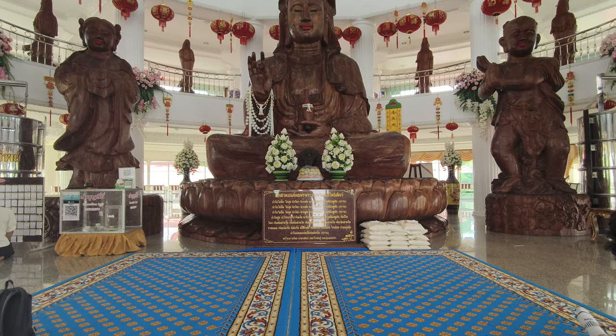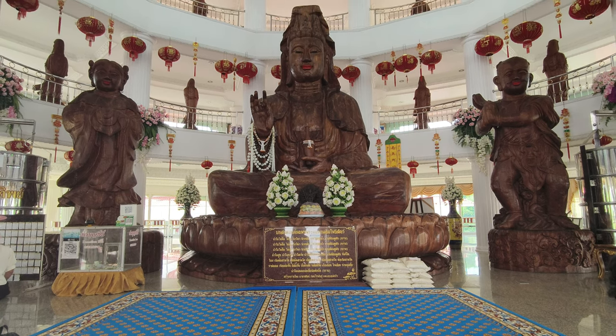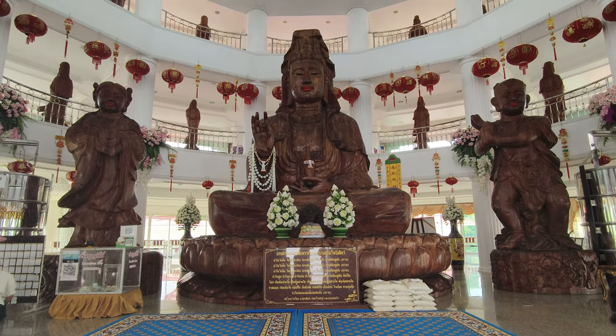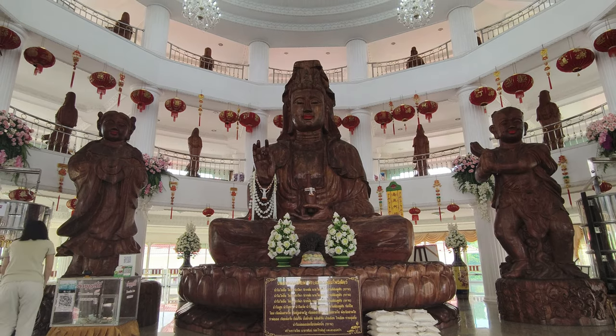The ground floor houses a 7-meters wide and 7-meters high goddess Guan Yin statue made from fragrant sandalwood, in a posture that signifies granting blessings and pardoning alms.